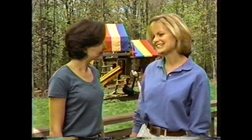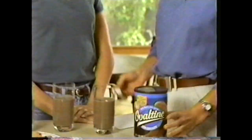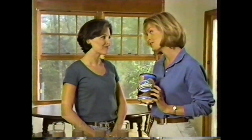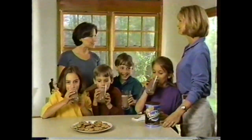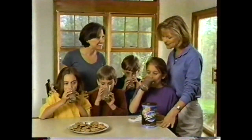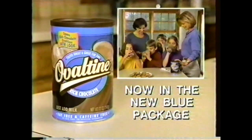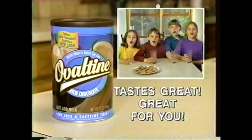I can't get my kids to eat right. All they want is junk food. Do they like chocolate milk? Sure. One way to give them extra nutrition is with rich chocolate Ovaltine. It's got vitamins that Hershey's doesn't. It may be good for them, but will they like it? My kids love it — they absolutely love it. So my kids will like Ovaltine and it's good for them? Wow. When my kids want chocolate milk, it's rich chocolate Ovaltine. Rich chocolate Ovaltine in the new blue package — tastes great, great for you.